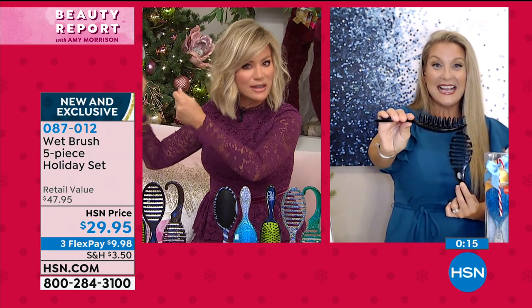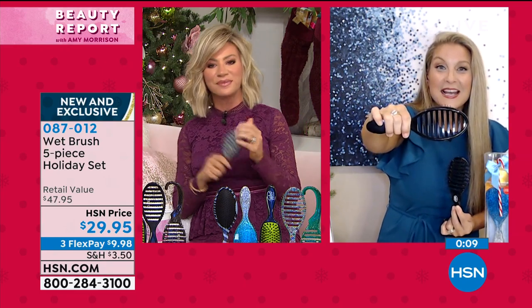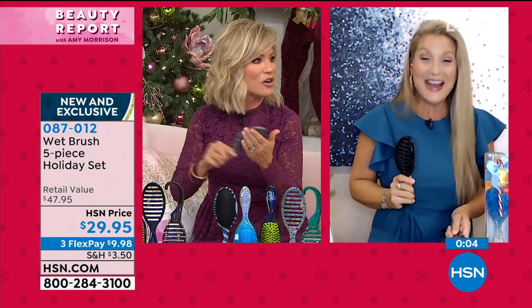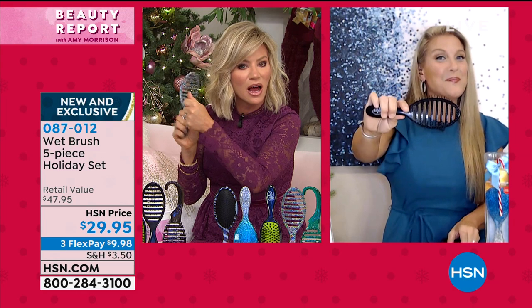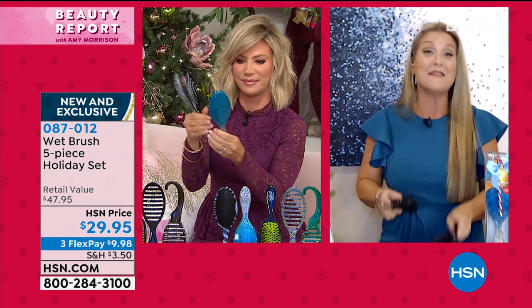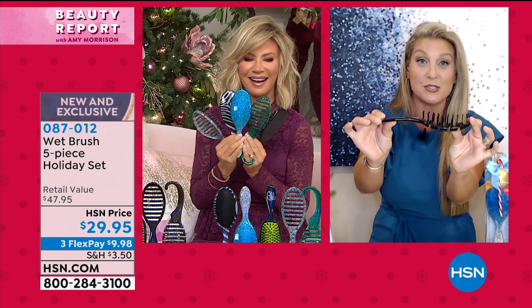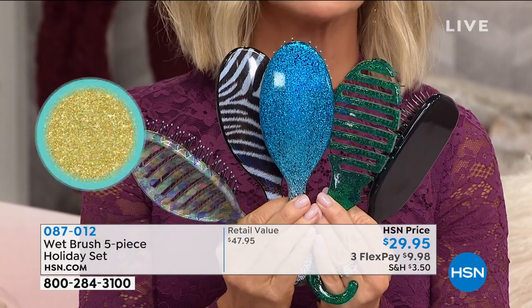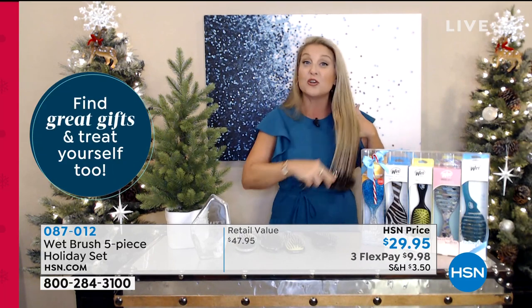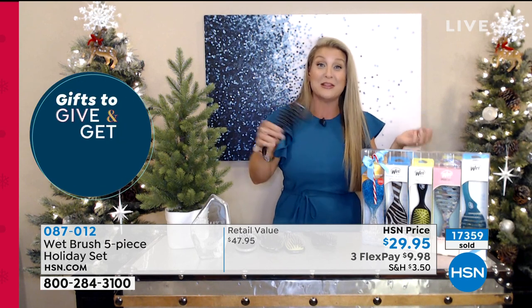I didn't know that — I would use it as I was blow-drying, but I wouldn't put the heat to it. Now we can not only do it faster and healthier. And don't forget the shower brush — hair when it's wet is the most compromised. Look at this flex. You leave it hanging with the hook in your shower, do your conditioning treatments, or maybe you like to brush your kid's hair when they're in the tub with conditioner in.